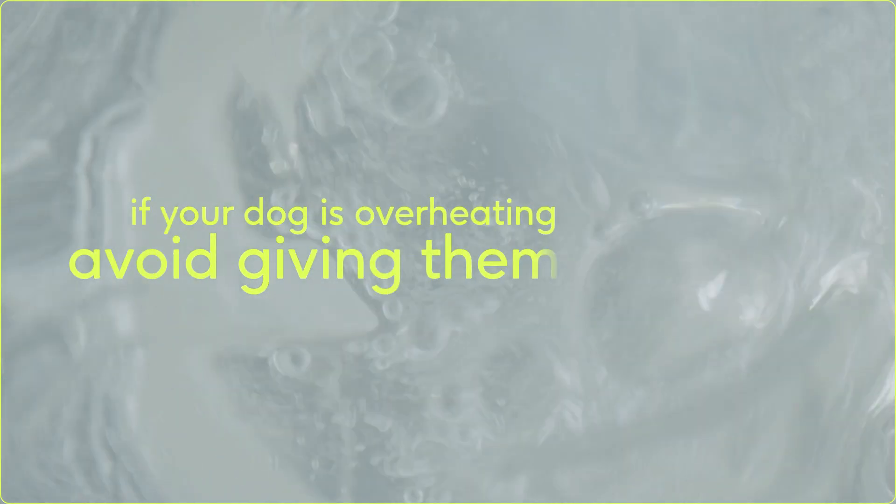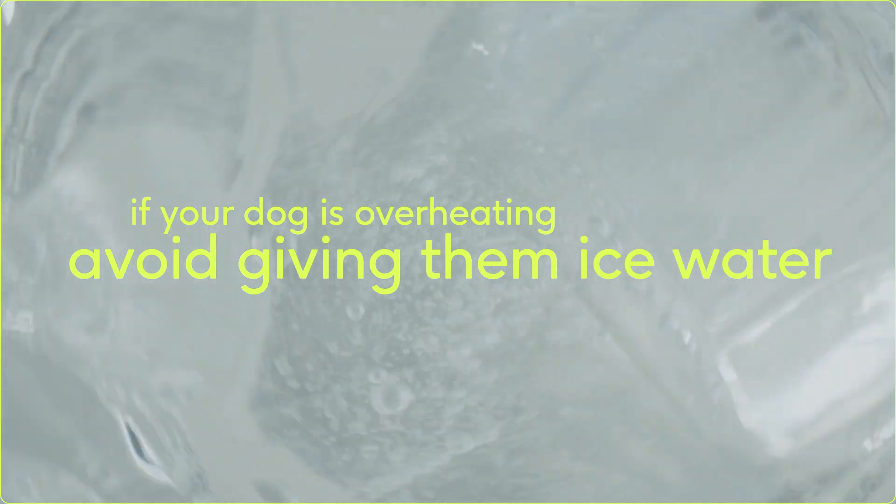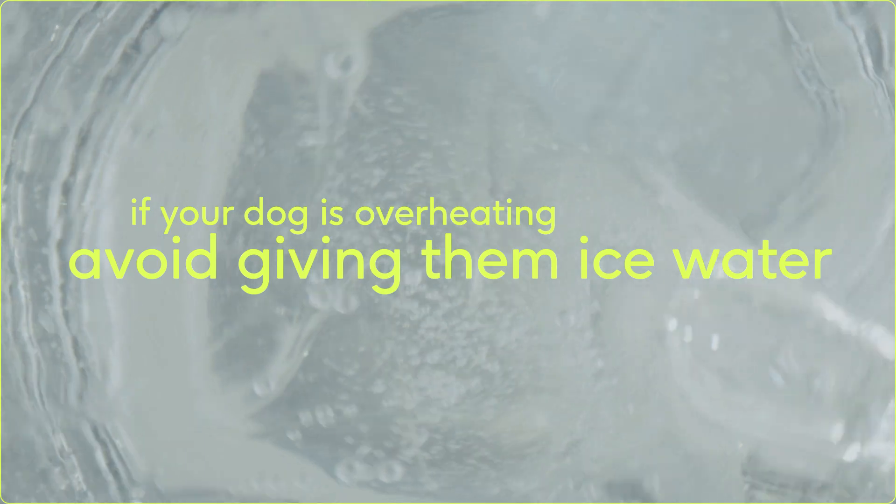A word of caution: if you think that your dog is suffering from heat exhaustion, your first reaction may be to put ice cubes on them or give them cold ice water, but this can actually shock their system and cause more damage. So at the first sign of any heat-related problems, immediately bring your dog indoors, and you can try giving them cool or tepid water while you call your veterinarian.